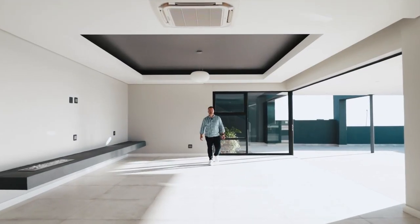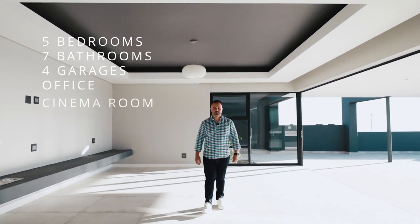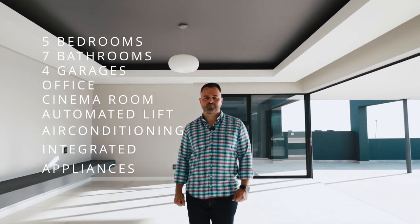This home features five bedrooms, seven bathrooms, four garages, office, cinema room, an automated lift, air conditioning, and integrated appliances.